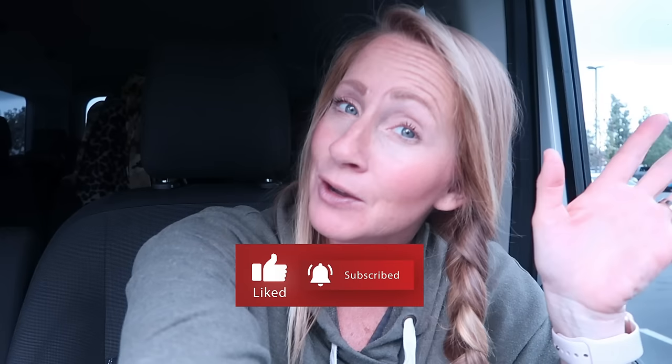I'm Brittney and this is One Unified Home. We talk about all the things that help you organize and declutter your life so you can focus your time and money on having more fun and making those memories with your family. So if you're new, click subscribe. We're so happy you're here. We have a lot of fun.